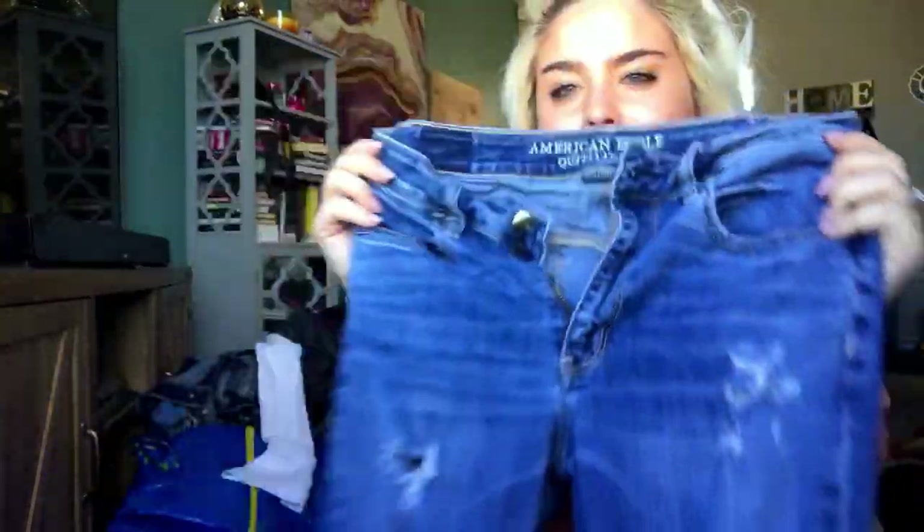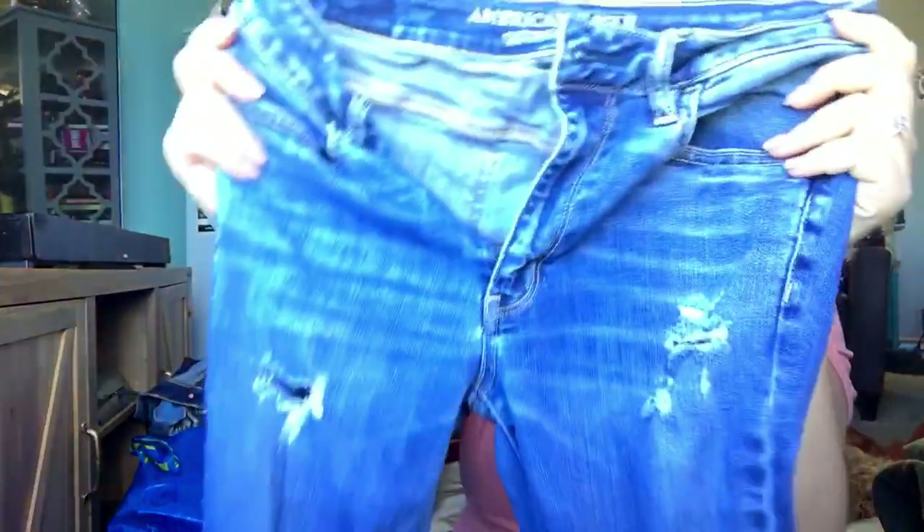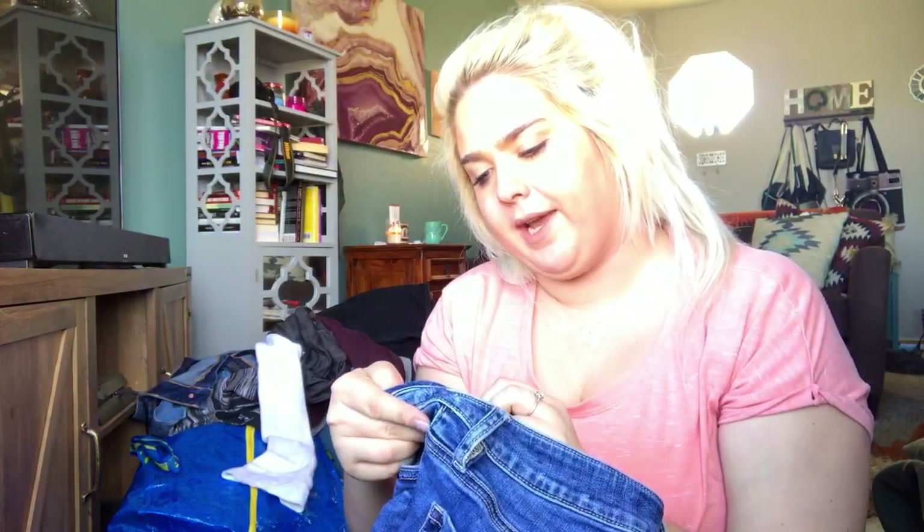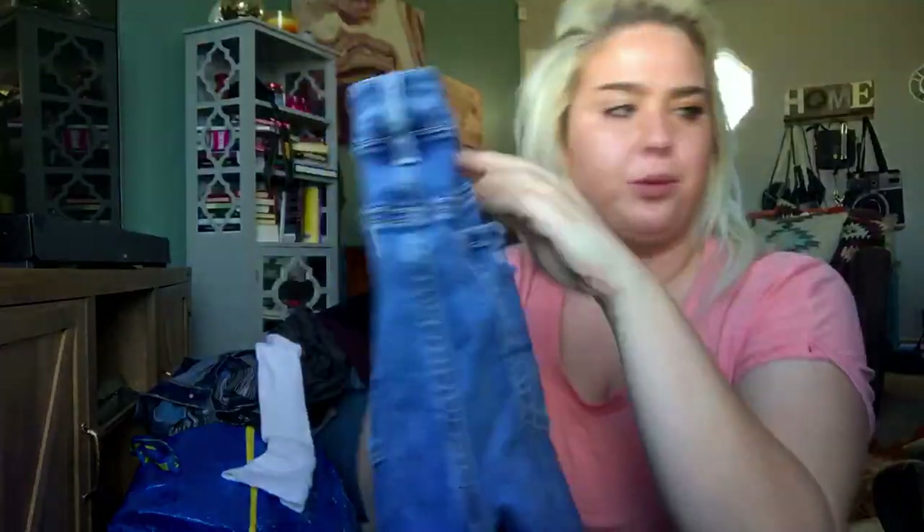This is a pair of American Eagle skinny jeans — distressed. These are the High-Rise Jegging, which is my favorite style to sell. They are a size 8 long — extra long, which is even better. I'll probably list these for about $25.